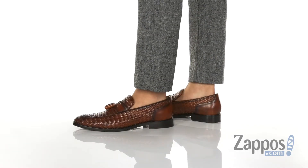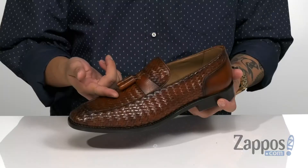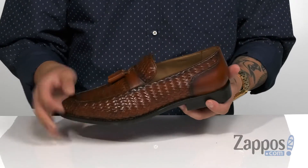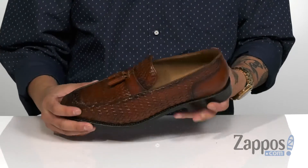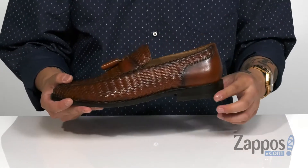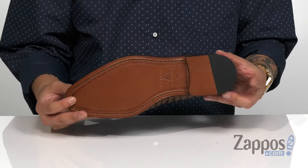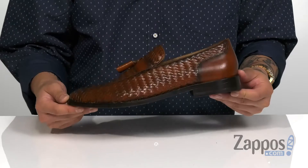This elegant, stylish loafer from Robert Talbott features a basket woven leather upper. You have rolled tassels for an added touch of style, a soft lining that's going to feel great against the skin, and a leather covered footbed that's going to provide excellent comfort with each step. A bit of a stacked heel for a little bit of height, and it's all on top of a durable leather outsole that has a synthetic insert for a bit of stability.